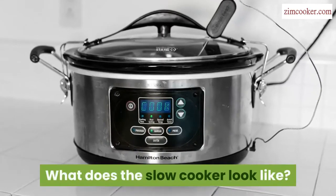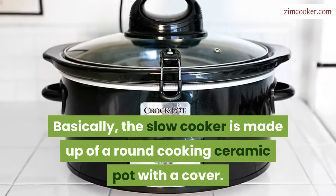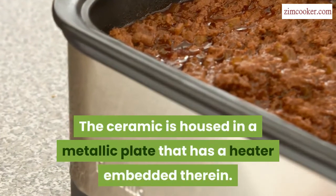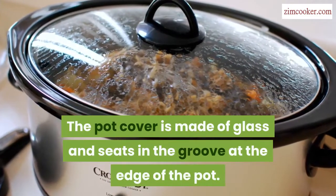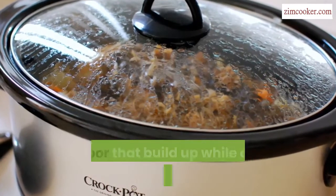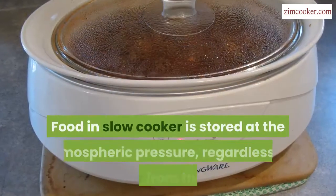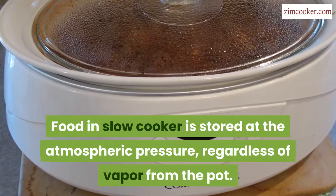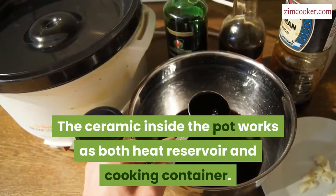What does the slow cooker look like? The slow cooker is made up of a round cooking ceramic pot with a cover. The ceramic is housed in a metallic plate that has a heater embedded therein. The pot cover is made of glass and seats in the groove at the edge of the pot. The vapor that builds up while cooking is collected in that groove. Food in the slow cooker is stored at atmospheric pressure, regardless of vapor from the pot. The ceramic inside the pot works as both heat reservoir and cooking container.